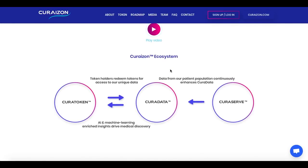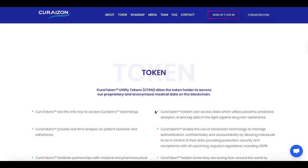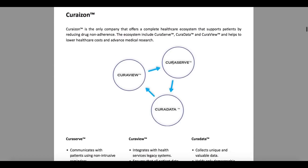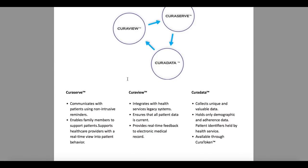In the Curizon TAM ecosystem, there are three main components: the CuraToken, CuraData and CuraServe. Here we can see how they work within the ecosystem.